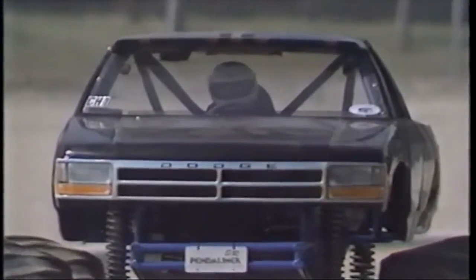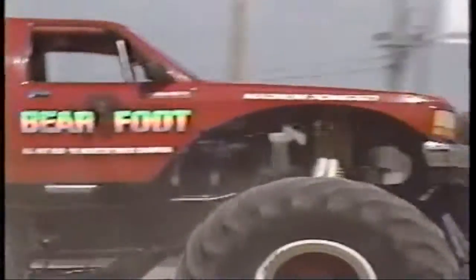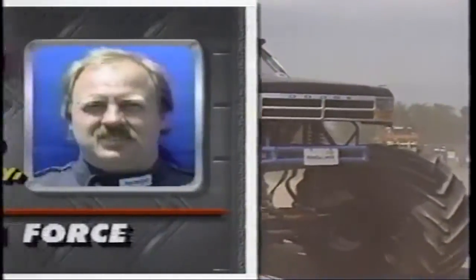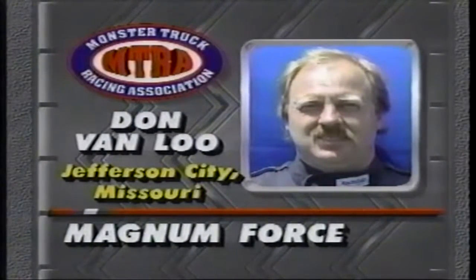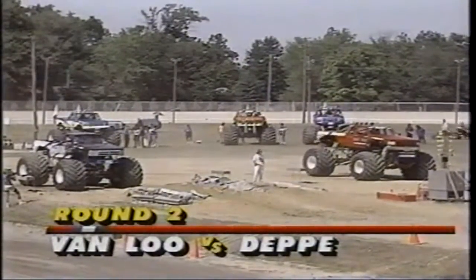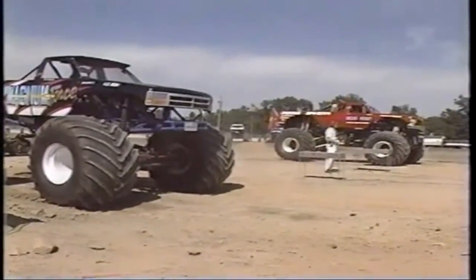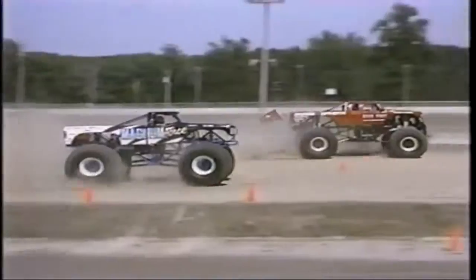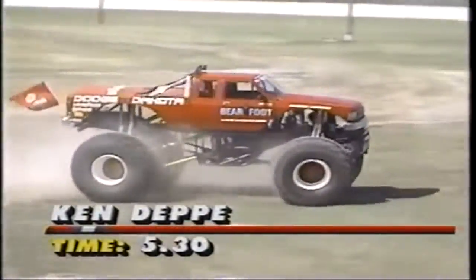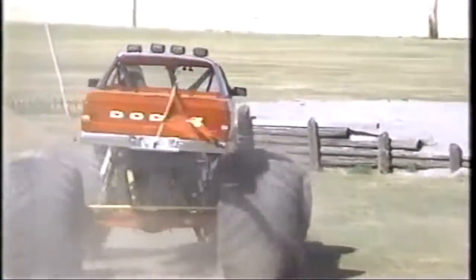As we wrap up round two competition, there's a look at Don Vanloo's Magnum Force in the near lane against Barefoot driven by Ken Deppie in the far lane. It's almost a worst-case scenario — you've got Dodge against Dodge. Right now it's all Barefoot as Vanloo limps across the line. Ken Deppie advances and Magnum Force will go back to the trailer. Let's talk to Ken Deppie. Ken, nothing is easy out there — we've had bad brakes all day, a couple limiter cables break on the front that we've had to fix between rounds, but the truck's running real good. I think we've got a chance at it today.